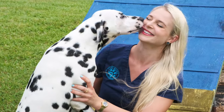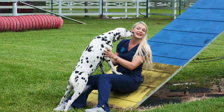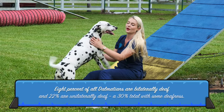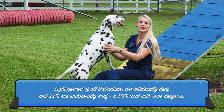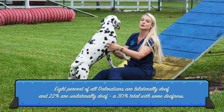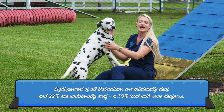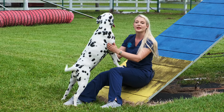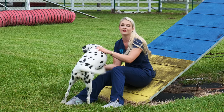The third thing that you need to know before you get a Dalmatian is that Dalmatians can be deaf, and that is due to their white genes. Dogs that are white are more prone to being deaf. You need to ask a breeder before you get a puppy to do hearing tests on them to make sure that you're not getting a deaf Dalmatian.